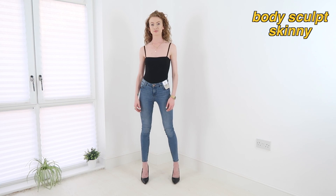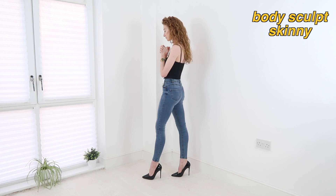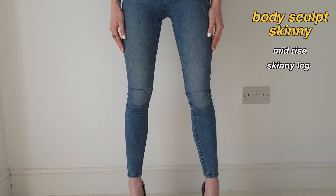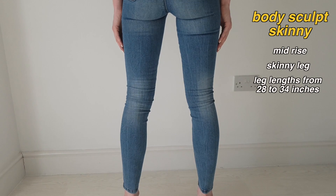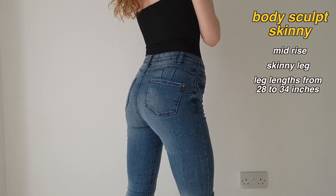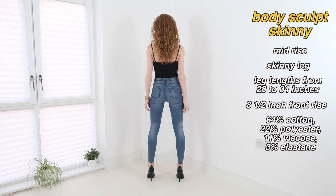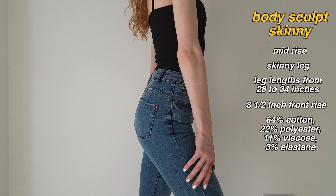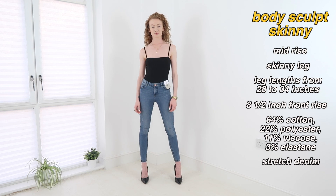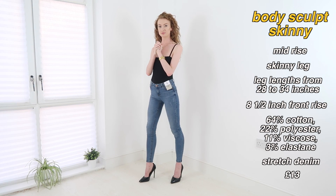First up we have the body sculpt skinny, which I'm wearing here in mid blue. Primark say these are designed to lift, slim and shape with maximum recovery, and I agree there's definitely some of that action going on. These have a mid rise and a skinny leg that comes in leg lengths from a 28 through to a 34. I'm wearing them in a UK 8 with a 32 leg — they have an 8.5 inch front rise. The fabric is 64% cotton, 22% polyester, 11% viscose and 3% elastane — a stretch denim with a zipper fly — and they cost £13.